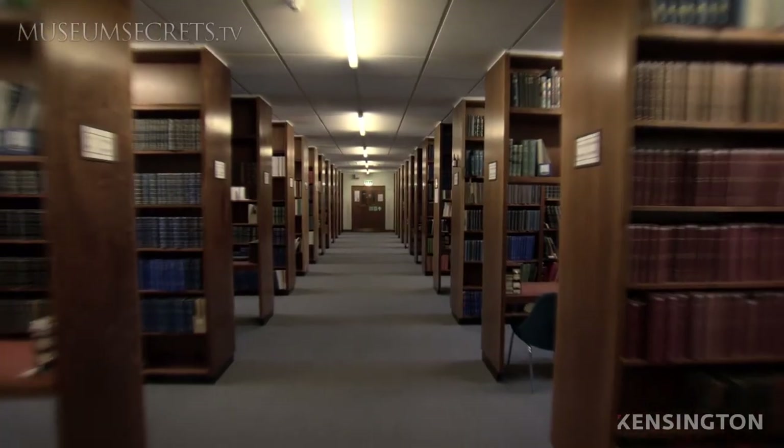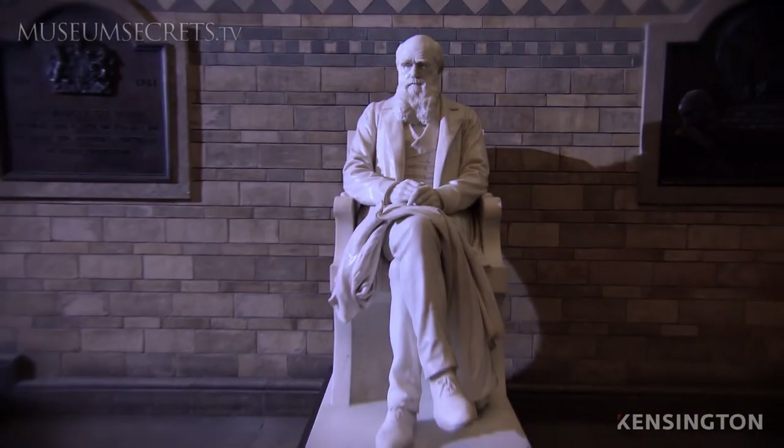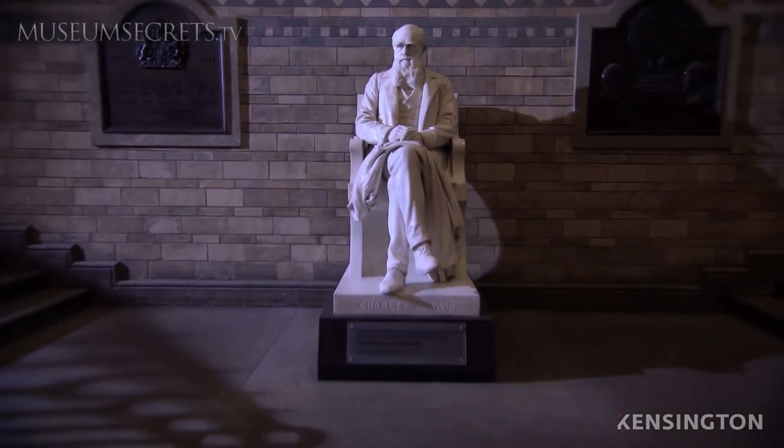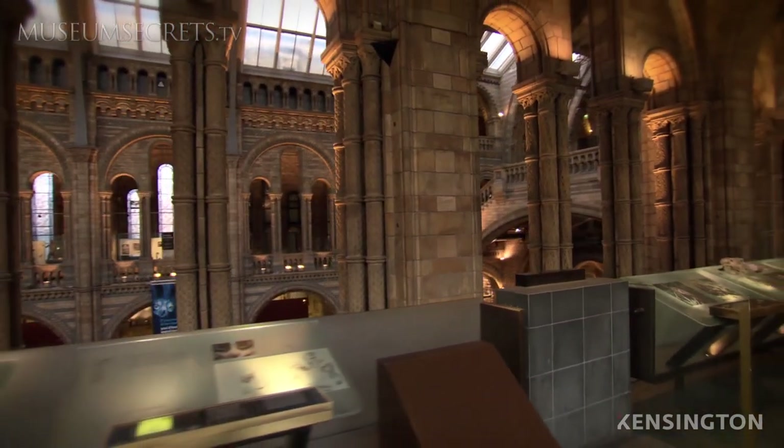In 1940, the British Army formed a top-secret unit designed to facilitate espionage and sabotage behind enemy lines. The unit was called the Special Operations Executive, or the SOE.